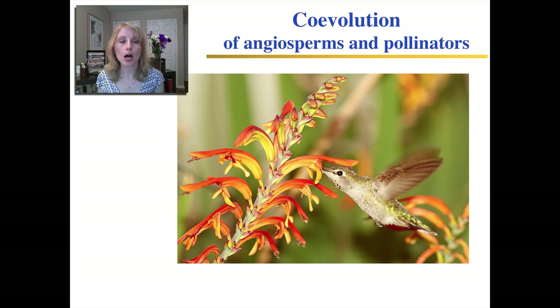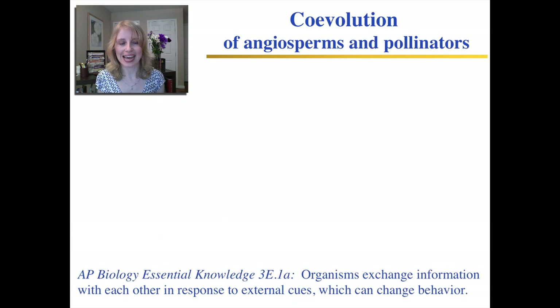For example, if among different hummingbirds a particular hummingbird happens to have a slightly longer beak that helps it reach down to get the nectar in a really long flower, then it benefits because it gets more food and is more likely to reproduce. Vice versa, if a flower happens to have a color or a smell that attracts the pollinator, it's more likely to get to reproduce. This is also an illustrative example of the essential knowledge statement that organisms respond to external cues to change their behavior, and that pollinators will respond to cues from flowers to come and pollinate them.